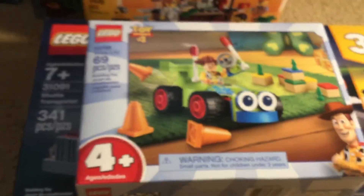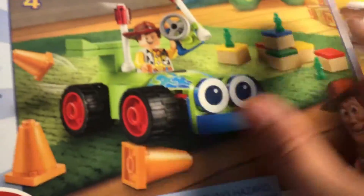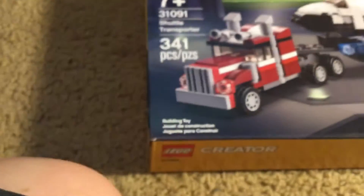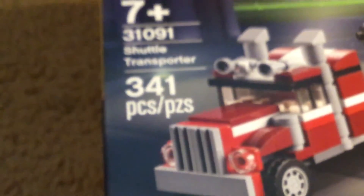And I got the new Toy Story set from Target. I really like this set because of the Army Man — they're a cool little piece. And I got a Lego Creators set, the Shuttle Transporter.